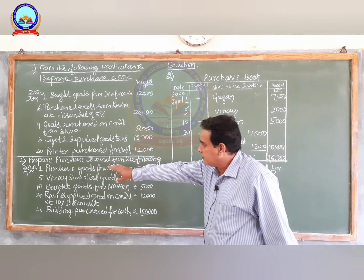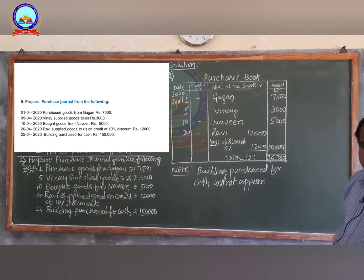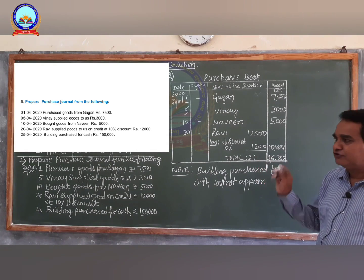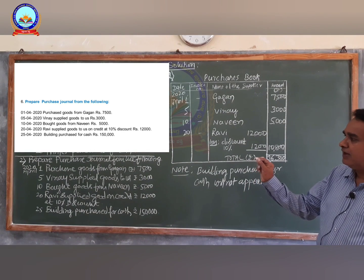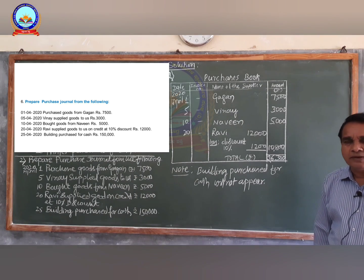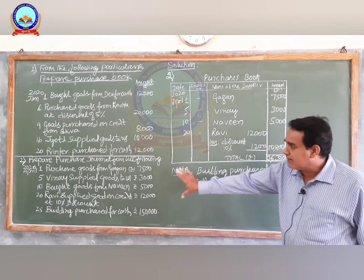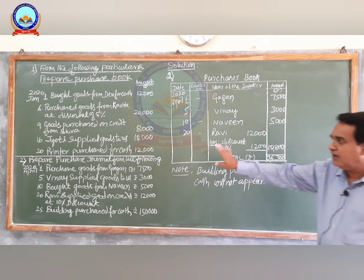Now I will take up the second problem. Prepare purchase journal from the following transactions: April 1st 2020 purchased goods from Gagan rupees 7,500; on April 5th Vinai supplied goods to us rupees 3,000; on April 10th bought goods from Naveen rupees 5,000; April 20th Ravi supplied goods on credit rupees 12,000 at 10 percent discount; and on 25th building purchased for cash rupees 1,50,000.